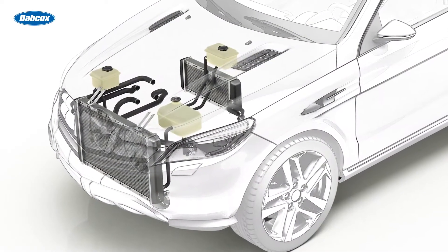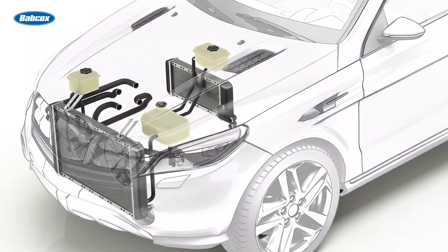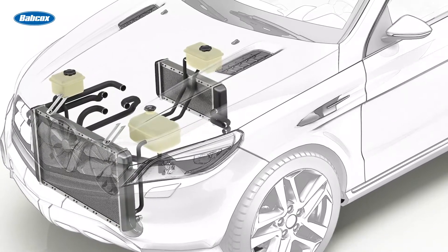The system optimizes aerodynamics and coolant temperatures by using electronically controlled slats to control airflow through the grill, radiator, and engine compartment.